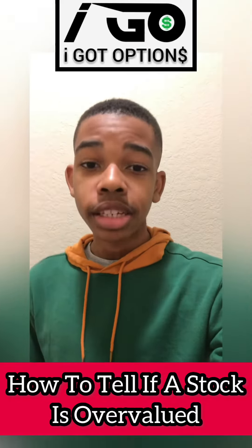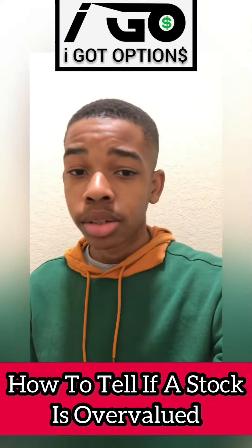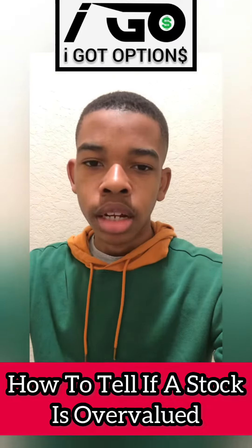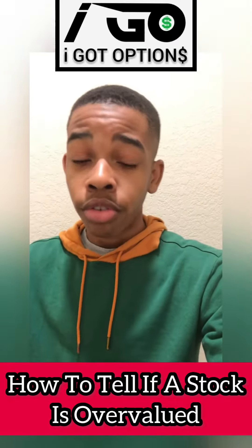I made a video like this in the past where I explained how to do so using charting mechanisms and different charting indicators, but let's say you don't worry about that. What are some different ways you could go about telling if a stock is overvalued?